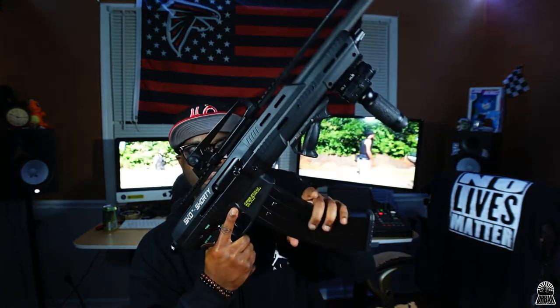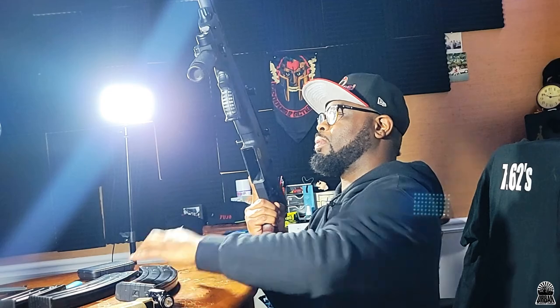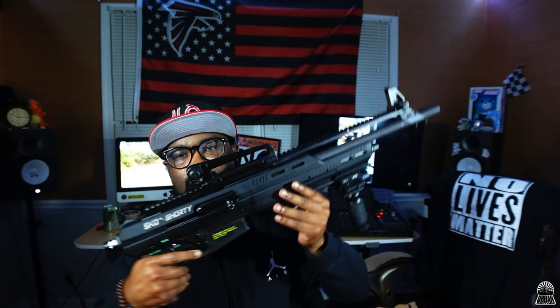Just want to let y'all know we safe in here, alright.